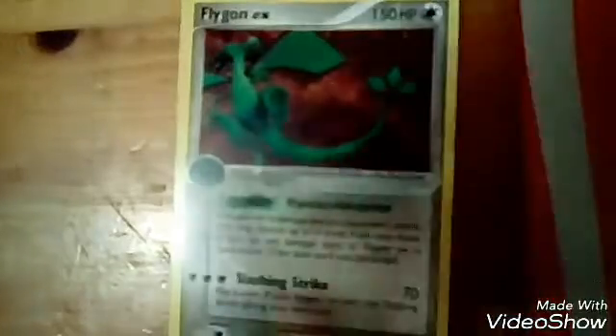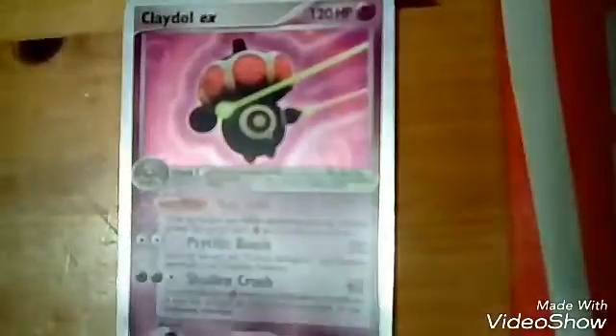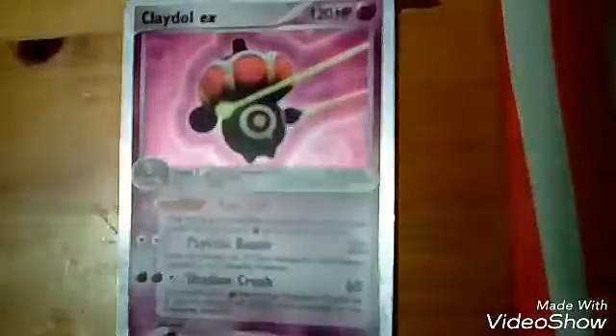This is my Flygon EX Old, made in 2007, and yeah, it's another old card. And last but not least, my Old Camerupt EX made in 2007, which is also pretty rare.